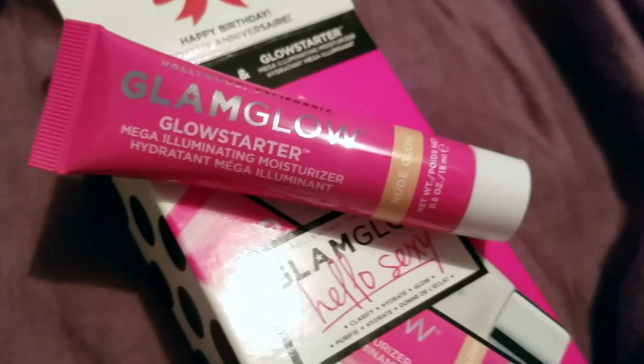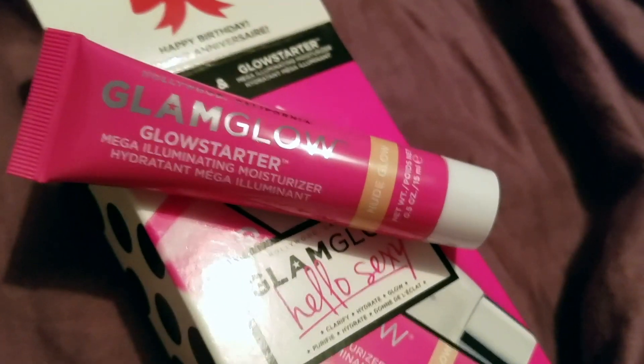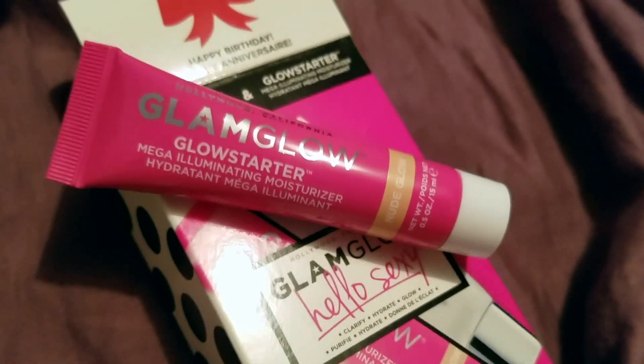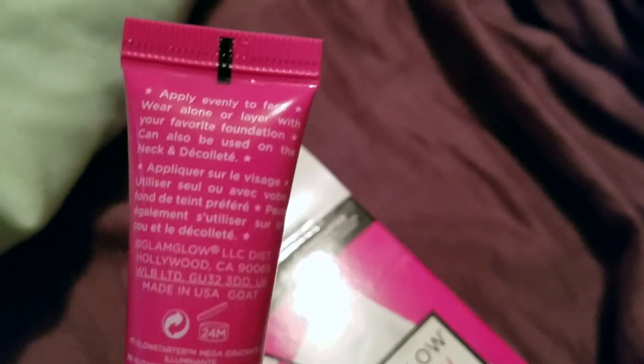Those are the ingredients. The shipping weight is 3.5 ounces in case anyone was interested. I think it's definitely an amazing product and great for really all ages — it hydrates and illuminates. I also forgot to mention it smells amazing. On the back it has directions: apply evenly to face, wear alone or layer with your favorite foundation, and it can also be used on the neck and décolleté. Glam Glow LLC, Hollywood, California.